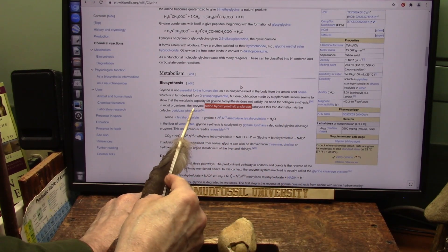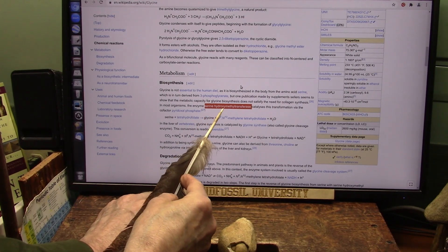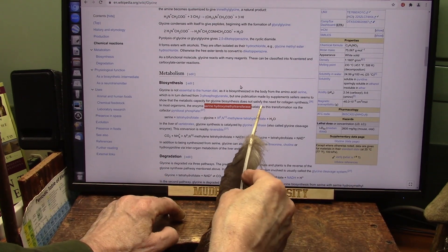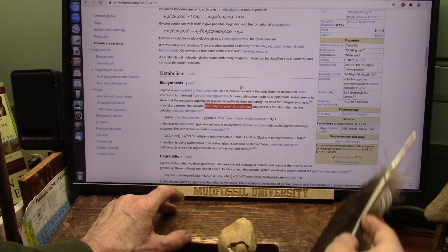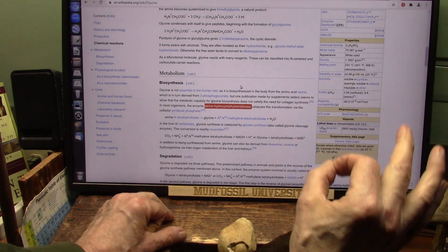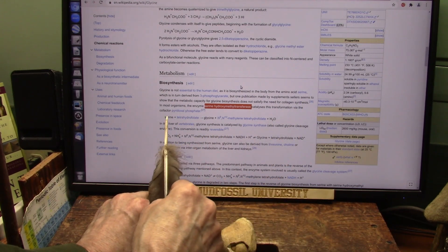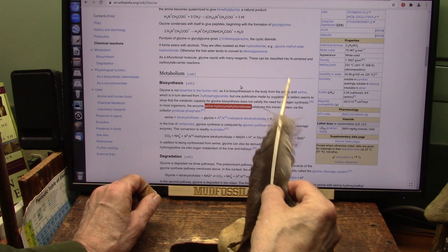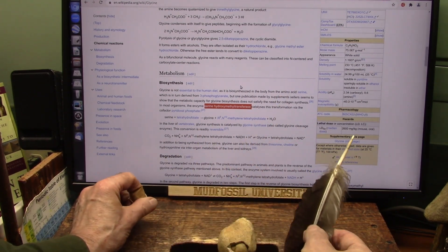I'm going to be talking about your immune system and what you need to support your immune system. And this is the most important thing — the enzyme: serine hydroxymethyltransferase. It's a catalyst, it's an enzyme. Where do enzymes come from? Bacteria. If you don't have that bacteria, you cannot create these products, which are the glycine products. You just can't do it.